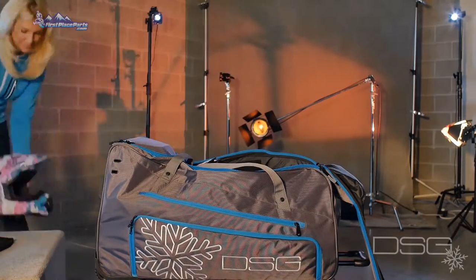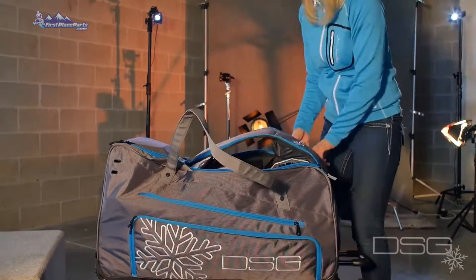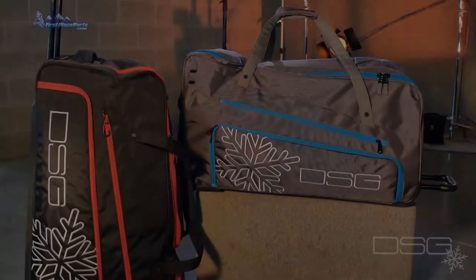This bag's main compartment features a storage divider with a separate vented compartment for boots or helmet. Available in two colors: black with pink accents and gray with blue accents.